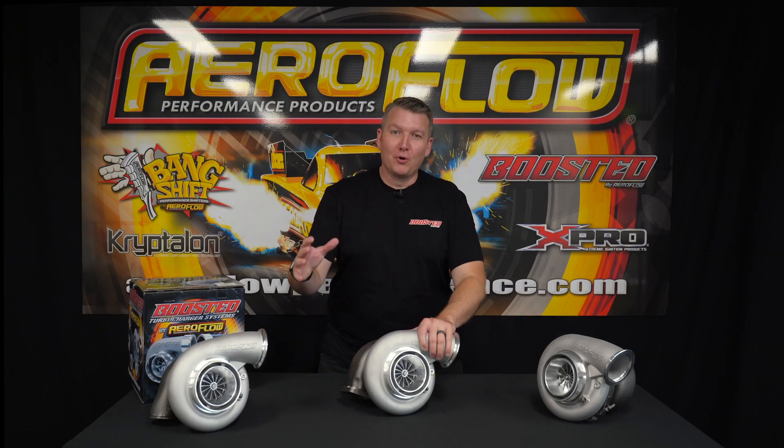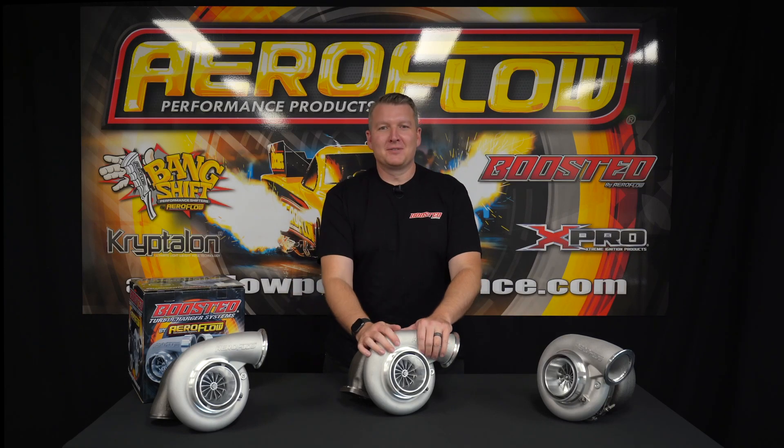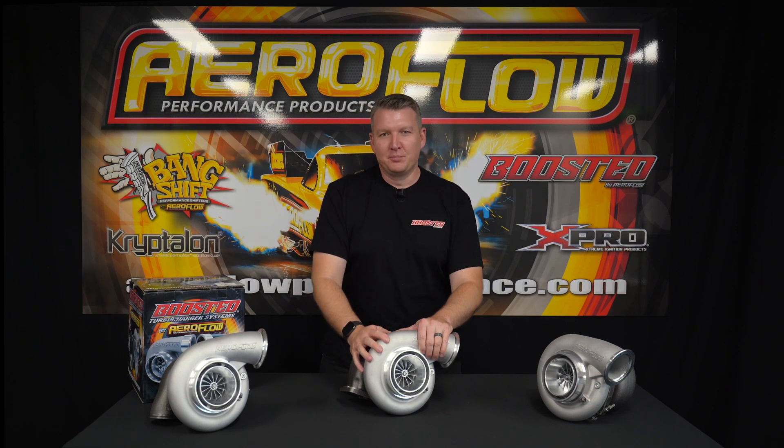New technology, more horsepower, smaller wheels. This is a new generation of boosted turbochargers.